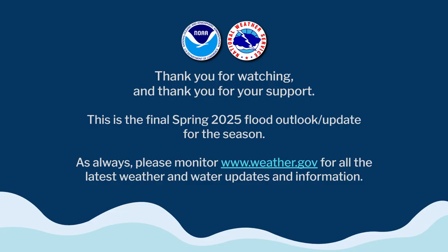With that, I want to thank everyone for watching and thank you for your support. This is the final spring 2025 flood outlook and update for the season. However, you can always check and monitor the latest weather and water updates on our website at www.weather.gov. Thanks again and have a great summer.